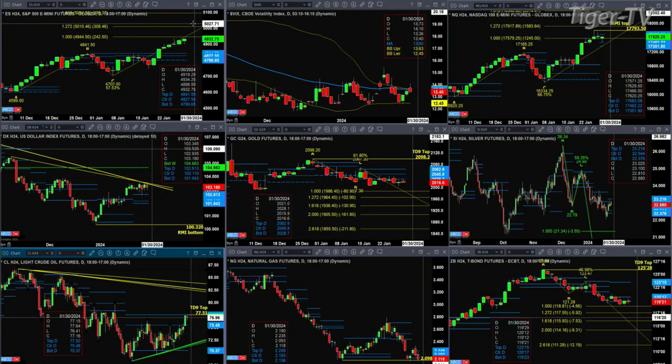We've got the NQ. The NQ formed a Rhodes-Mittem indicator top a couple days ago, and today it is attempting to form a new profile. The key levels of support here are 17,351 at the moment, and resistance at 17,683.